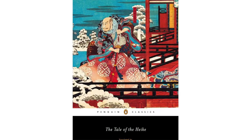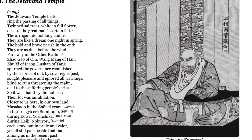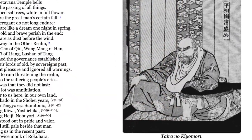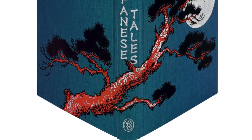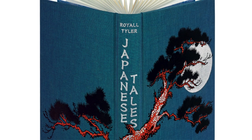I personally am also looking out for a nice copy of another Royal Tyler collection called The Tale of the Heike, which is known as Japan's equivalent of the Iliad. As always, thanks for watching — I'd love to hear from you in the comments and I look forward to next time. Bye!